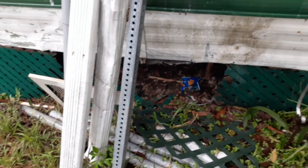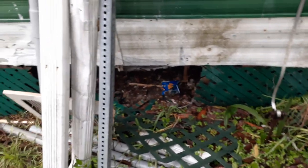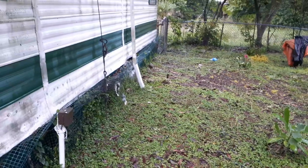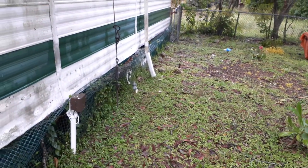We have a cat living underneath the house. That seems to be it — just a couple of blown-down branches and not much else.